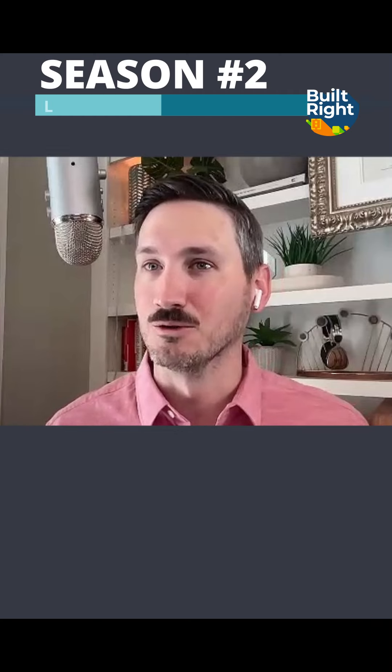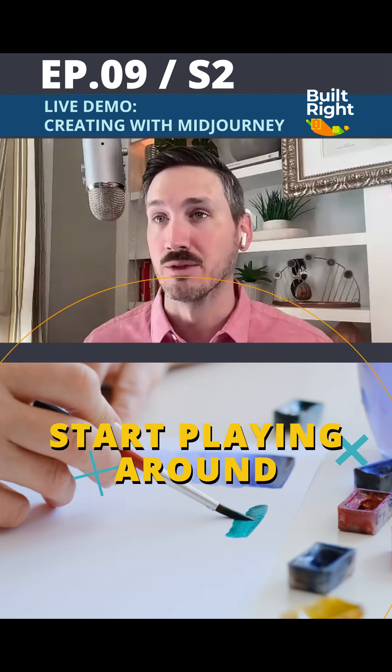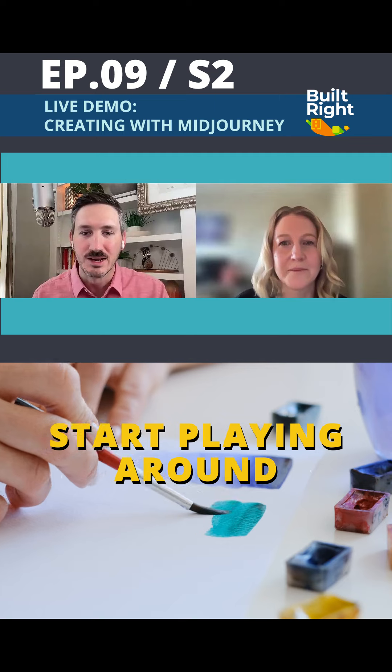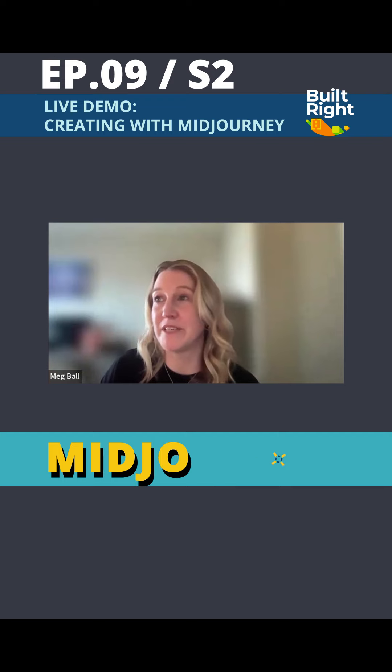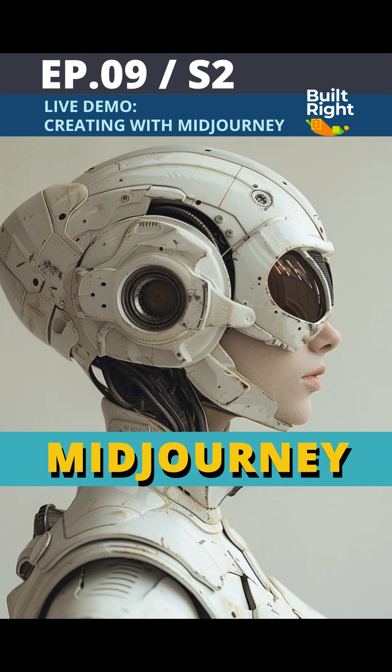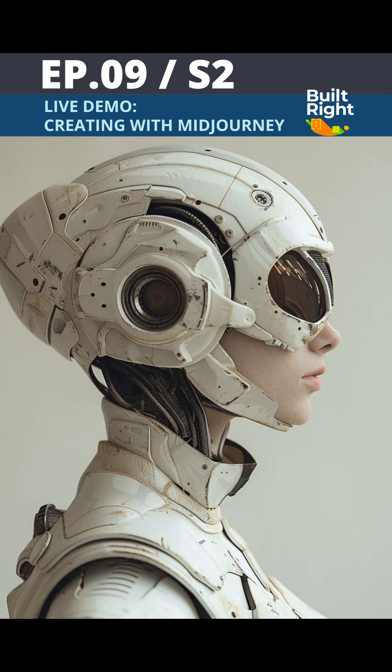Don't let that be the thing that holds you back — get into the tools and start playing around with them. Let's get into Midjourney and start to go into how you approach things. Right now I'm in the Midjourney site, and since robots are a hot topic, we could kind of design our own robot.